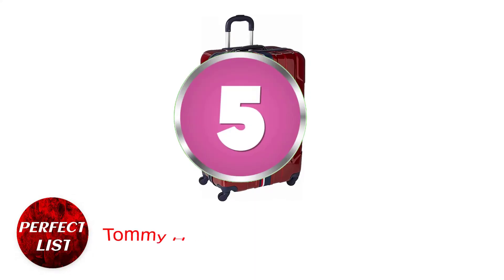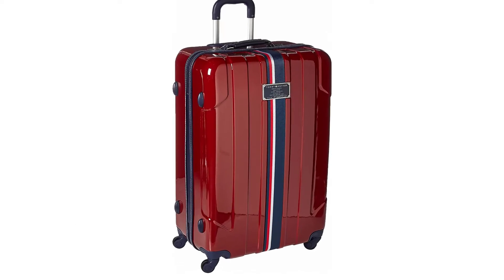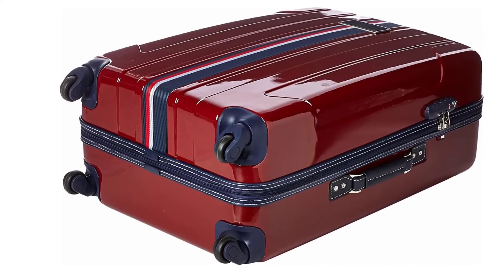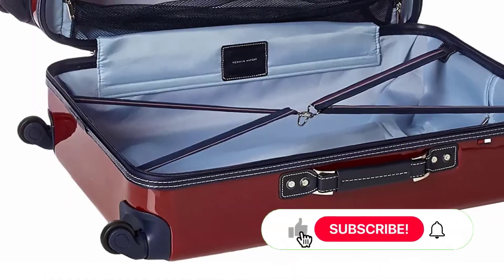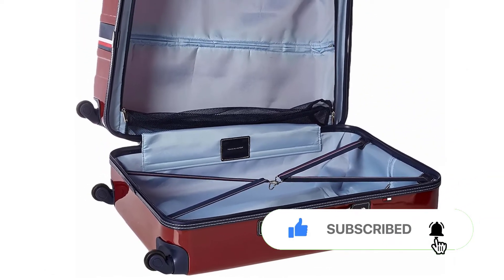Number 5: Tommy Hilfiger Lockwood Hardside. The Lockwood collection by Tommy Hilfiger pays homage to the timeless sea look. The brand's distinguishing stripe runs down the center of this hard-sided polycarbonate suitcase. Without a doubt, it appears trendy, but that is not the only benefit — the main wear and tear areas are supported with reinforced corners and additional cushioning for maximum durability.